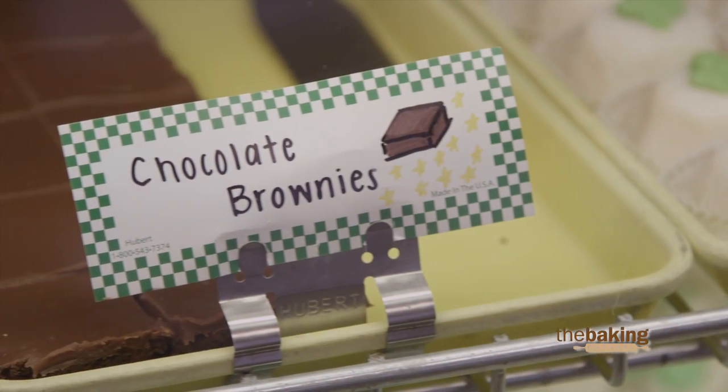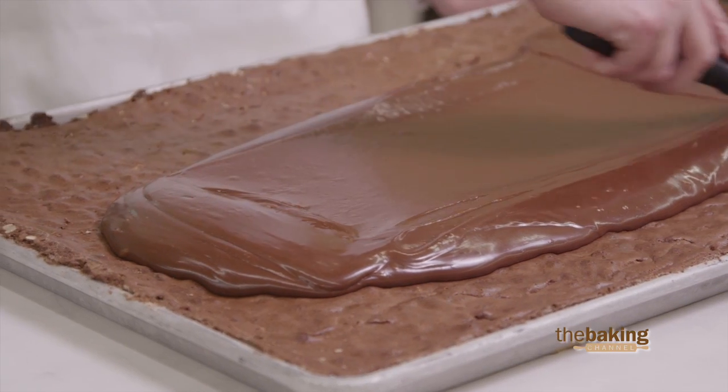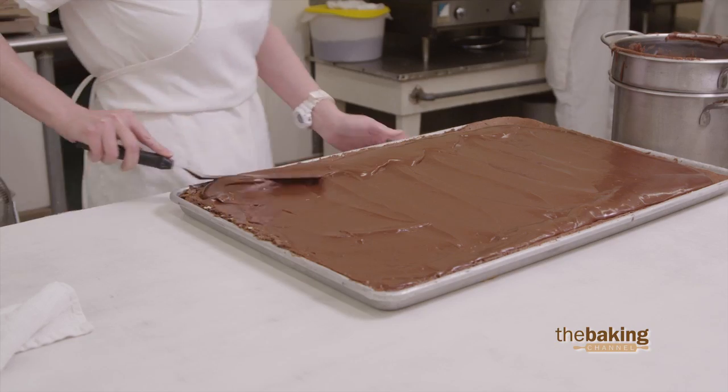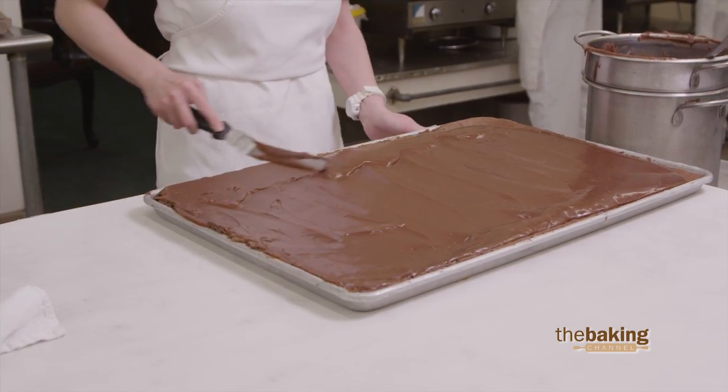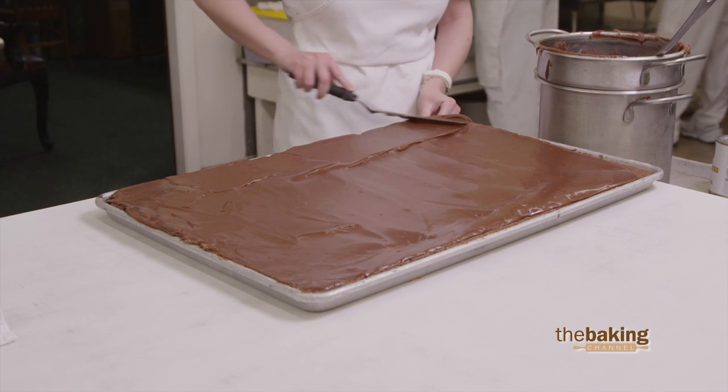The brownies, they've got pecans in them. We make eight pans at a time. When we bake them off, we put them in the freezer, and then we take them out as we need them and ice them with our chocolate icing that we make from scratch ourselves.